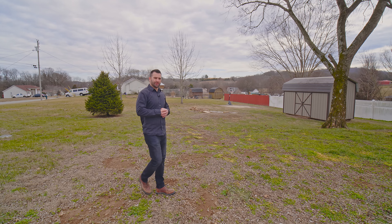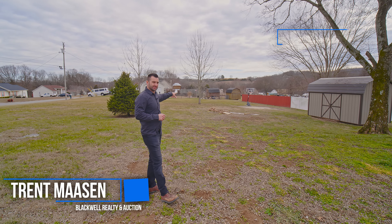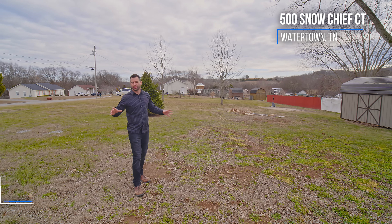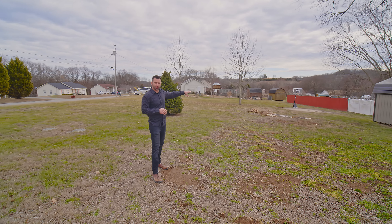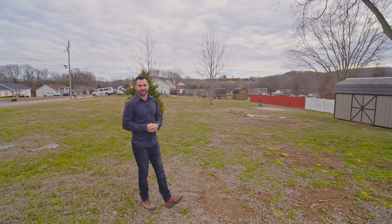We're out here on the side of the property. This thing goes all the way to the end of that red fence there, so you can see you've got tons of space. You can build a shop over here — you've got the road right there so you can come right in from that. There's a nice concrete area to play basketball, you can be out here throwing football. This is just a great place to hang out.